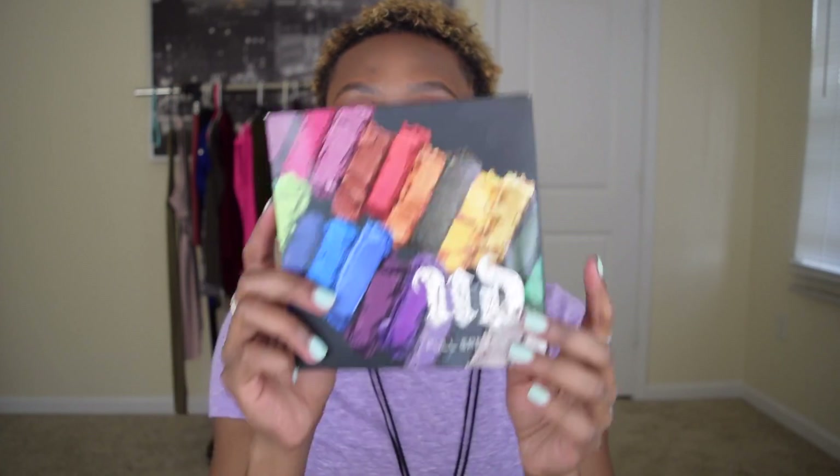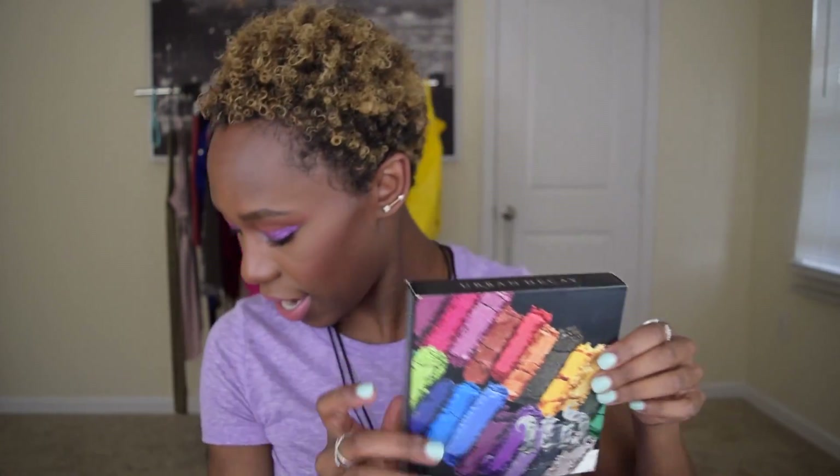That one's not 2016, that's 2015 — that's gotta go. Urban Decay Full Spectrum — hit hit hit hit.